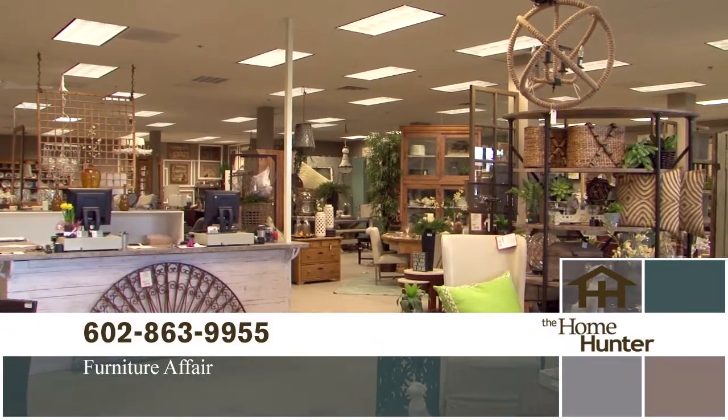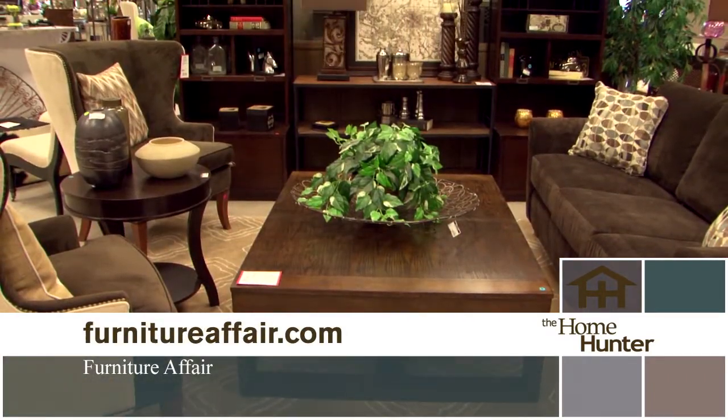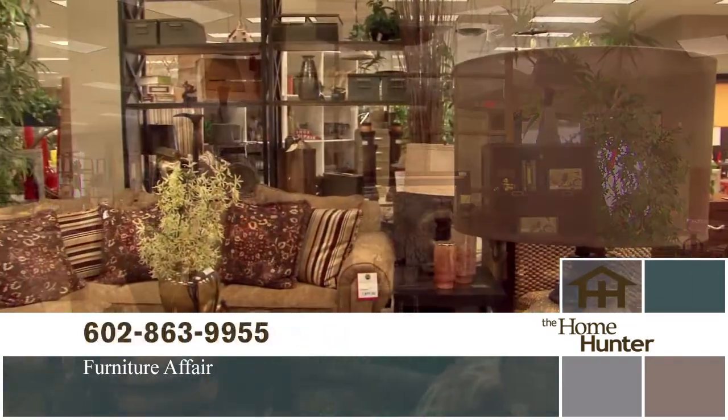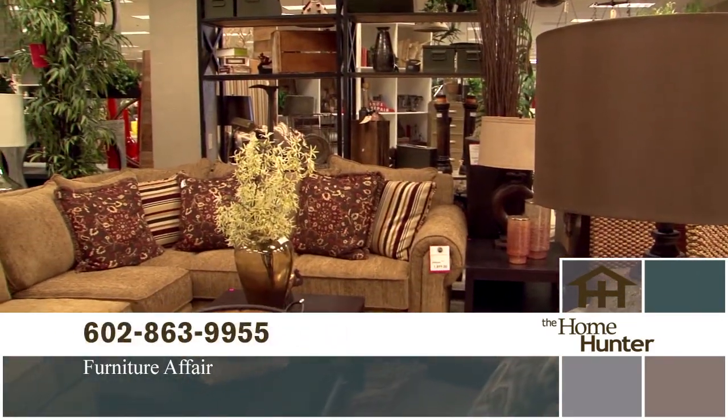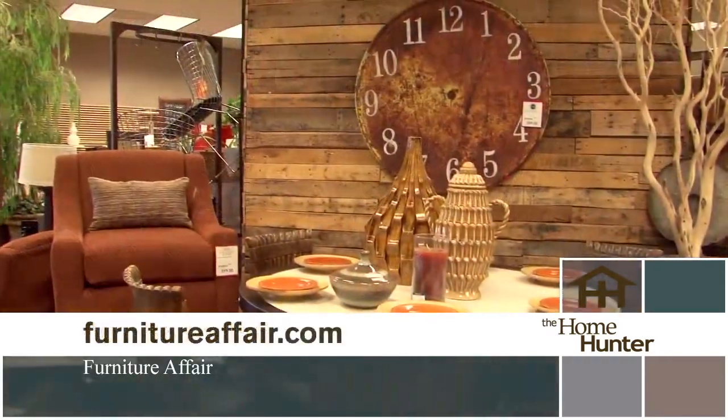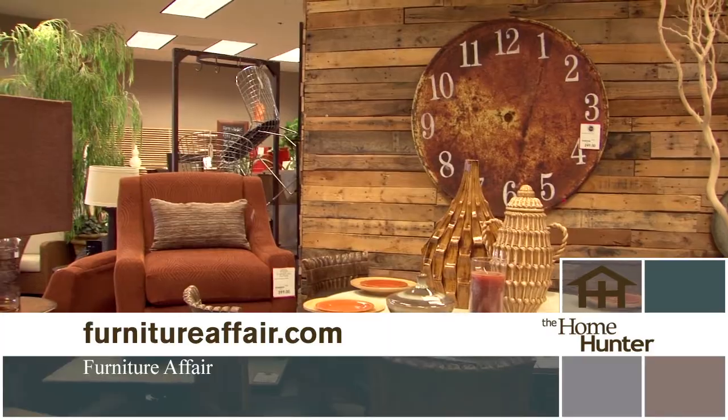Whether you're looking for a house full of furniture or just a special piece, come out to Furniture Fair today. Located on the northwest corner of 7th Street and Bell, Furniture Fair is your model home furniture store at discount prices. Call 602-863-9955 or visit furniturefair.com.